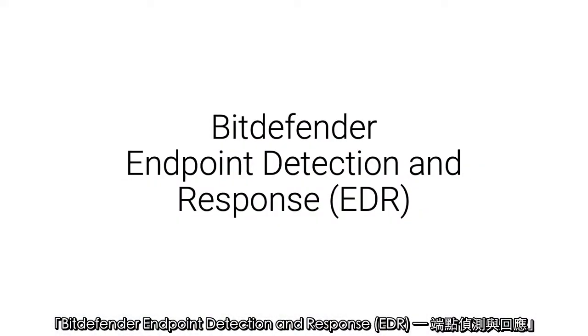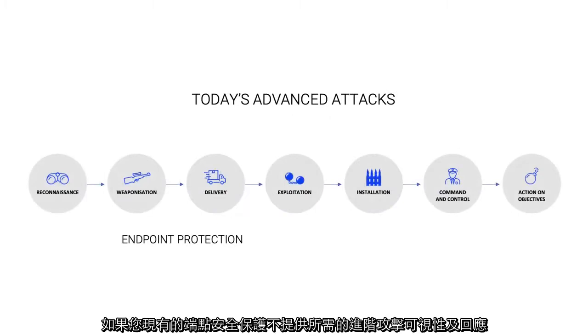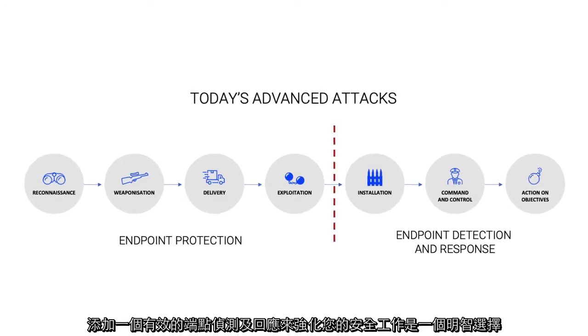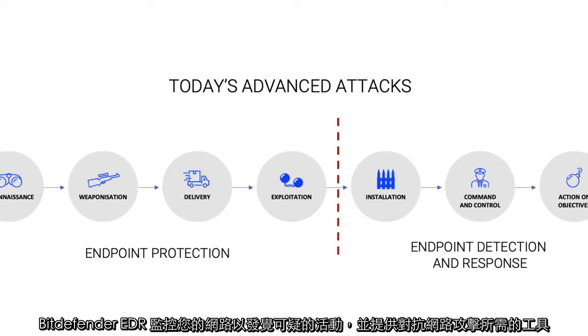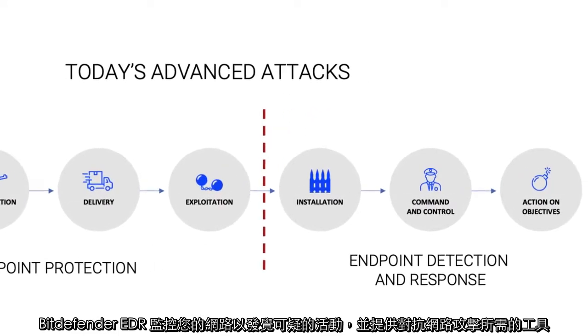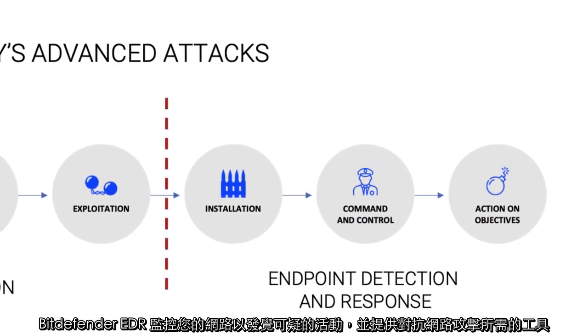If your existing endpoint security doesn't provide the advanced attack visibility and response required, adding effective endpoint detection and response is a smart choice to strengthen your security operations. Bitdefender EDR monitors your network to uncover suspicious activity and provide the tools you need to fight off cyber attacks.